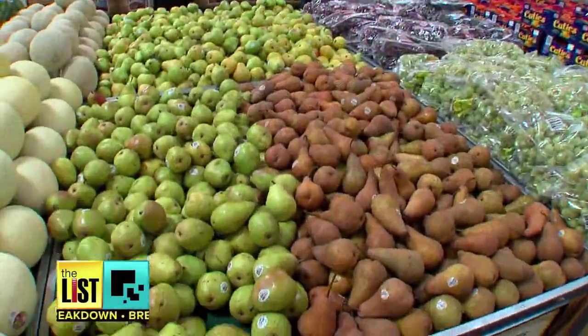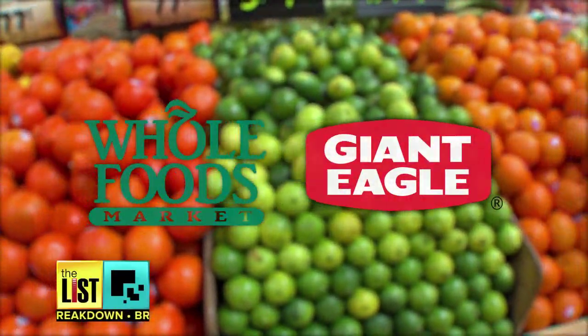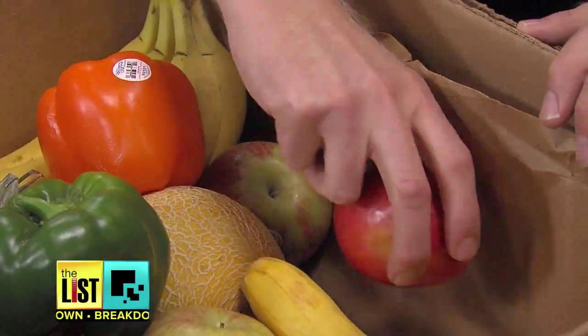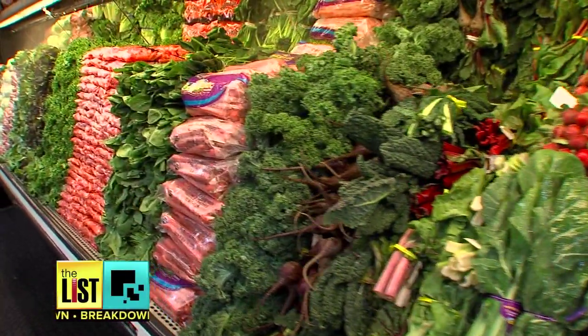And finally, always talk to your local grocery store. Both Whole Foods and Giant Eagle have started wonky produce bins in some of their stores, selling them for a deep discount, saving food and your money from being wasted.